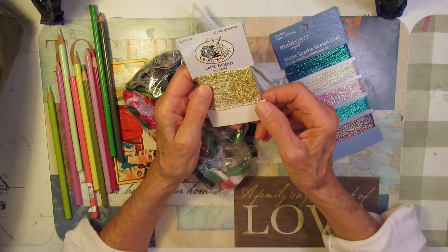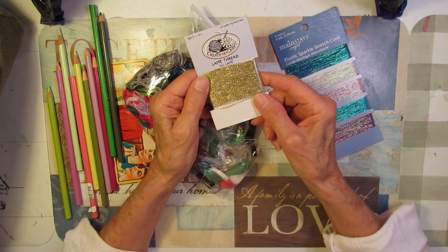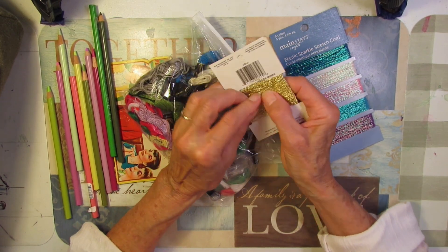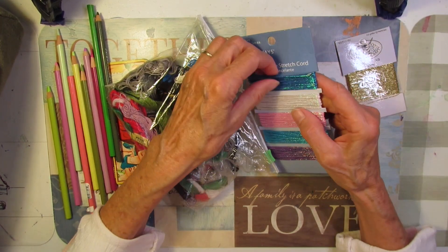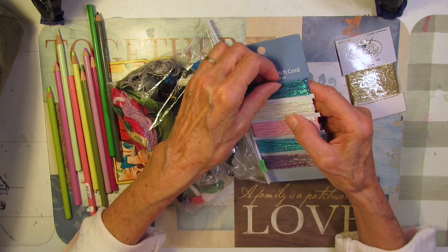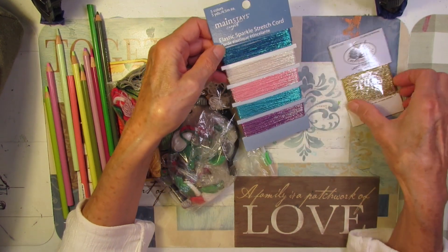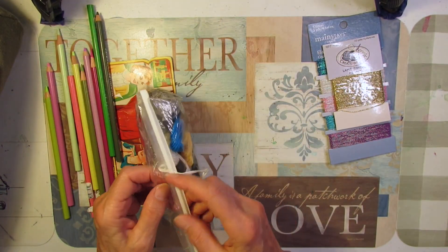That's going to be beautiful for slow stitching. Look at that! I know it's got plastic on it, but it's even more sparkly if you take the plastic off. I wonder if I can use these for slow stitching — they're pretty thin, just as thin as this. We shall see what we come up with for those.